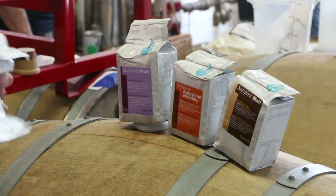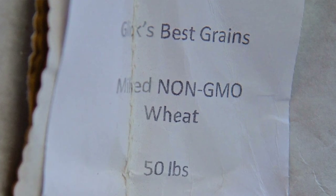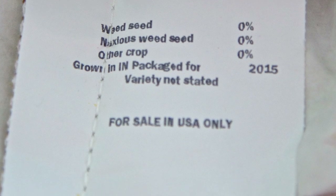A lot of the distilleries down in Kentucky will let you come in and pick a barrel of bourbon that they've already made. You can bring it back to your store and it's a special bottling. What we've done is taken that a step further and actually let them pick what goes into the bourbon — they've picked some wheat, barley, rye, and mostly corn, because it's got to be at least 51% corn. That's something that no one else has ever done before.